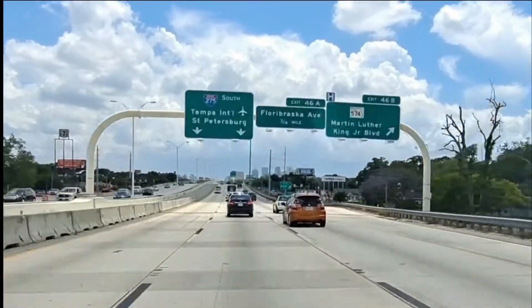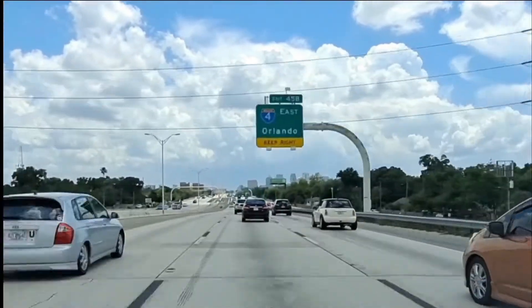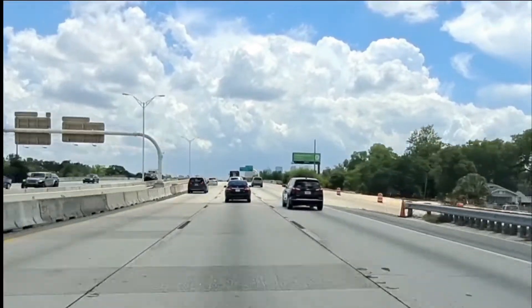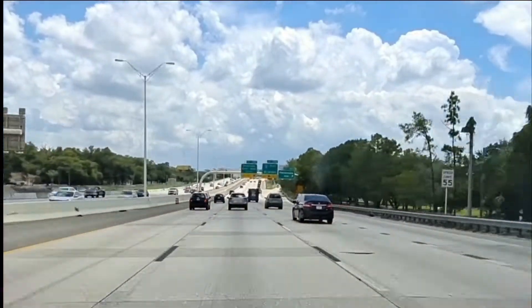Here is the Martin Luther King exit. To the right you can take this and go to Boulevard, and take Boulevard down to Armature Works — I like to take that route a lot of times. It also goes towards St. Joseph's Hospital and the stadium.